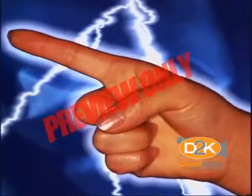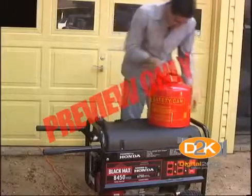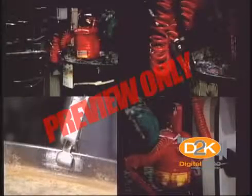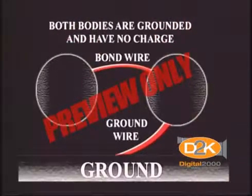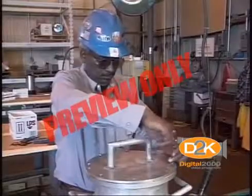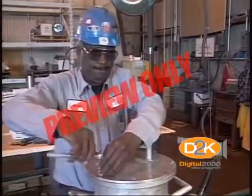Static electricity can be created when you transfer flammable liquid from one container to another, and it can ignite flammable liquids. When transferring flammable liquids, use a ground wire and a bonding wire to eliminate static electricity. Ground the stationary container with an electrical grounding wire to a good ground, then attach a bonding wire from the stationary container to the other container. Be sure to attach the bond wire to metal and not to a painted surface.